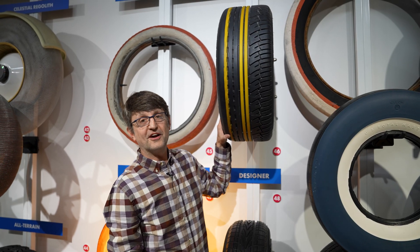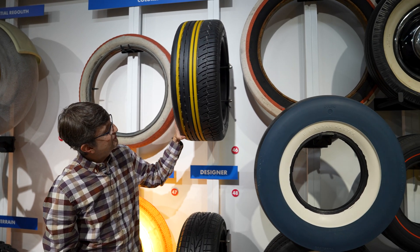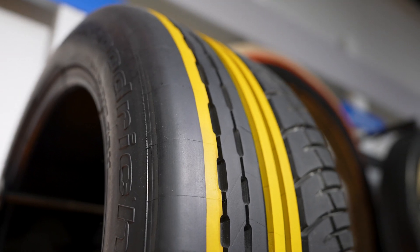Color made a return to tire tread in the late 1990s with the Goodrich Scorcher. Goodrich added colored bands to the tread of the tire so that when you did a burnout, you would leave colored stripes on the pavement.